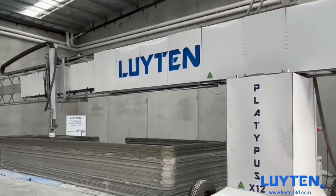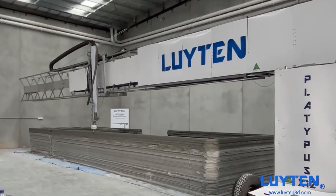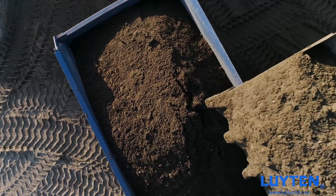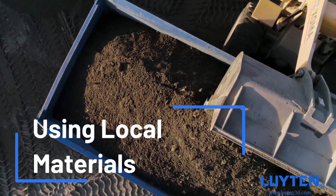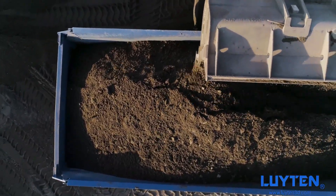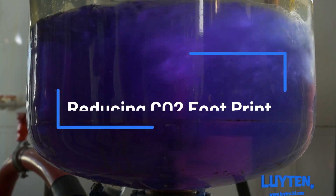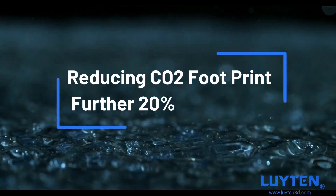What sets UltimateCrete products apart is not just its innovation, but its commitment to sustainability. Made from eco-friendly materials, it minimizes environmental impact without compromising strength or versatility. This is a product that has been perfected over 6 years. UltimateCrete UltraEco reduces 20% CO2 emissions compared to our first UltimateCrete mixture.